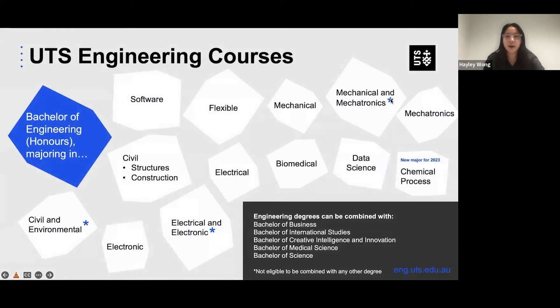So I'm going to go through the courses now for UTS engineering. There's civil and environmental, civil, software, and civil structures and construction. So you can choose just civil, or you can choose to go into more of a structural side or the construction side.